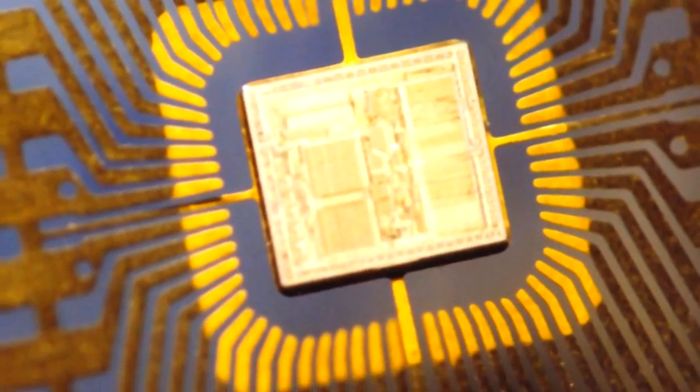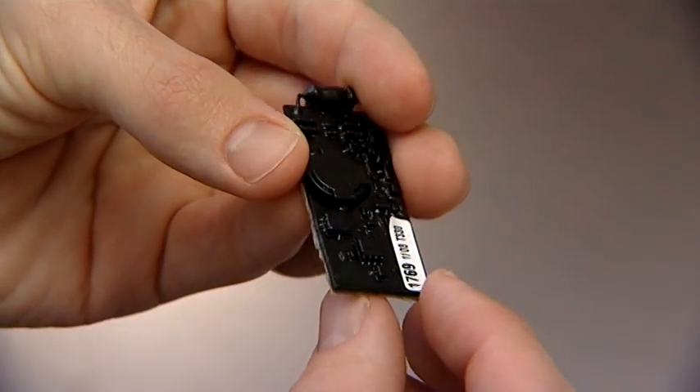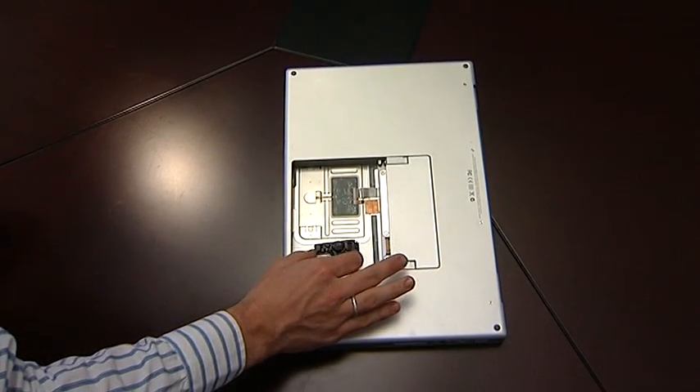RFID technology is used to track mobile assets. Chips are attached to mobile assets and are read at entry and exit points by specialised scanners. Technological advances in radio frequency identification, or RFID, have made tracking of the smallest moving assets possible. RFID consists of scanning the movement of a chip attached to an asset.